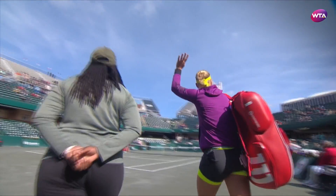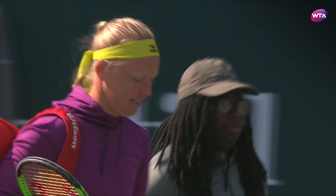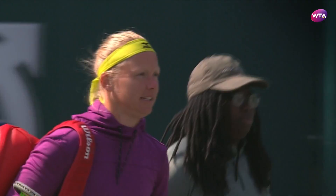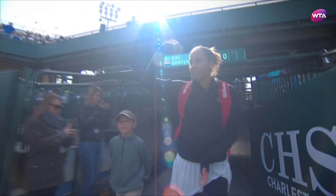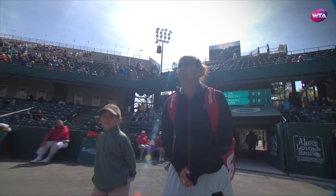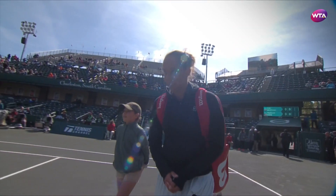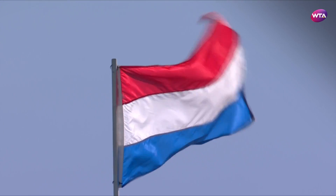It is Sunday in Charleston at the Volvo Car Open, but before we contest the final, we have both semi-finals to get through, thanks to Mother Nature. The first stop on stadium court is the former finalist, Madison Keyes, the home favourite, who will take on one of the tour's most successful clay court players in recent years, Kiki Bertens.